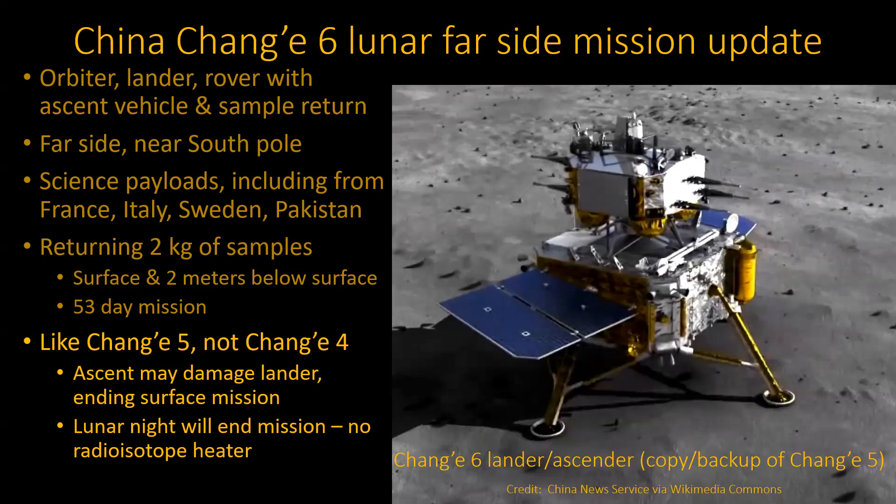It did damage the lander on the number five mission — it may damage it, it may not. Because they assumed it might be damaged, they didn't bother putting radioisotope heaters in it like they did on some earlier missions. They had been on the far side before for about a year using radioisotope heaters to keep everything warm. So it's guaranteed to end the mission even if it doesn't get destroyed earlier. I have yet to find out whether it survived or was partially damaged during the ascent.